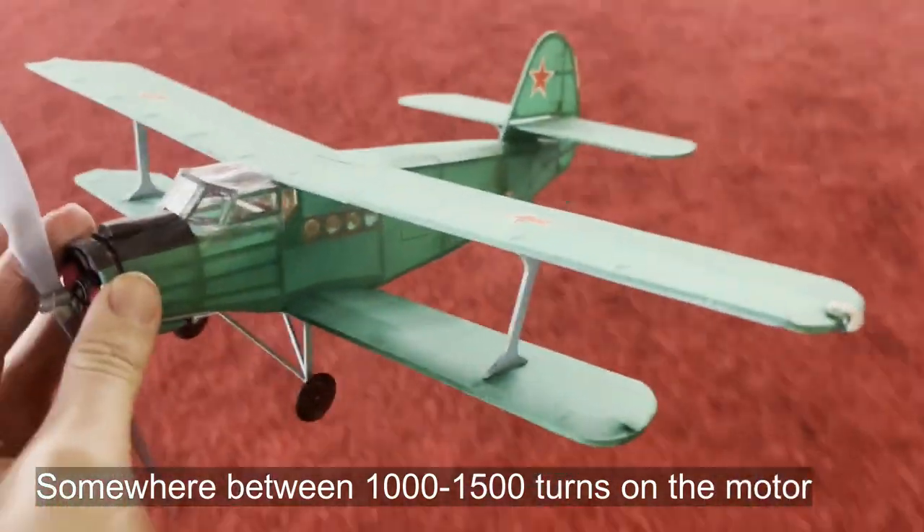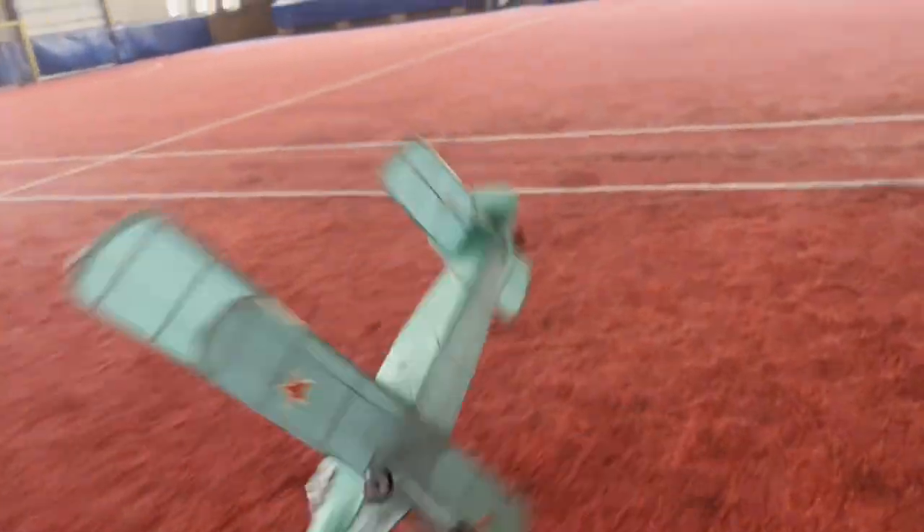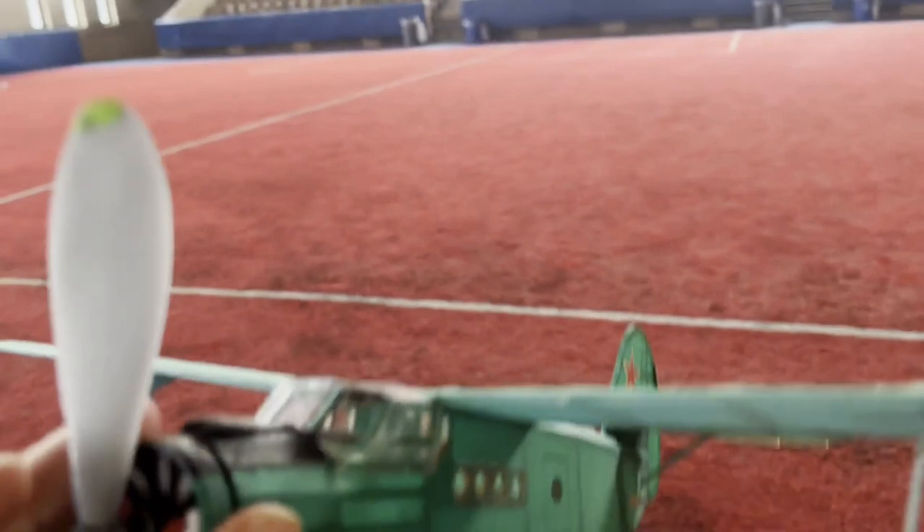Still a big stall. Maybe need some nose weight. The AM2 — about 1,600 turns, two loops of 1/16th rubber. That's a lot of nose weight, a lot of down thrust.